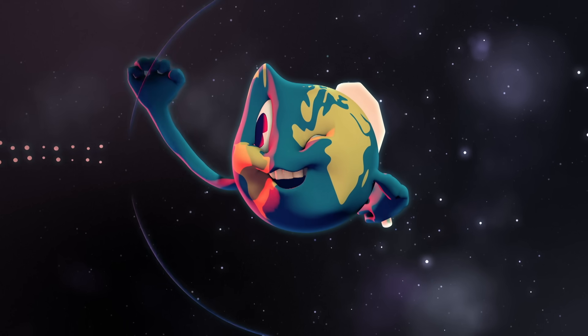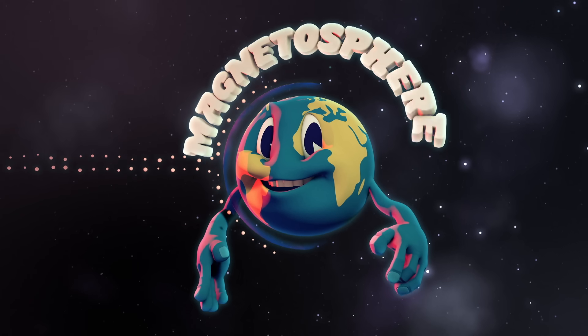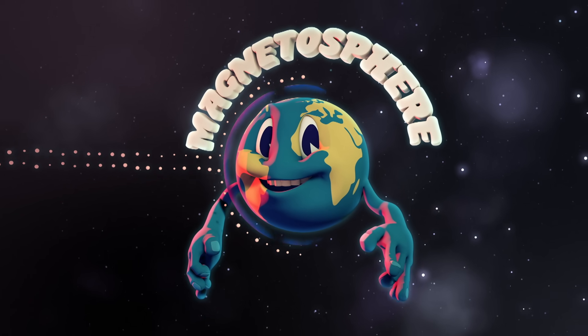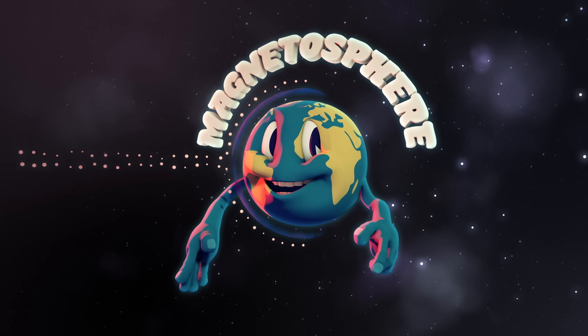However, the Earth prevents the solar wind from traveling straight into the planet by setting up a detour — the magnetosphere. The magnetosphere is formed by the Earth's magnetic currents and shields our planet from the solar winds by sending the particles around the Earth.